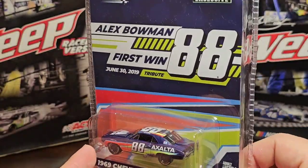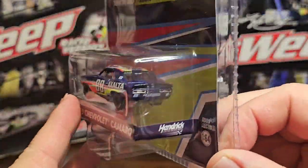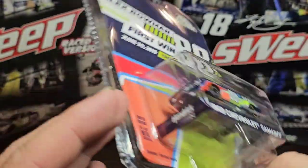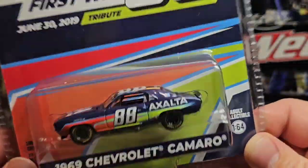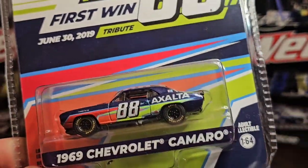The back looks semi-decent, okay, but the front — man, look at those colors pop! That looks so good. The top, the side, and underneath all look good too. So let's go ahead and open it up and take a closer look at this bad boy.